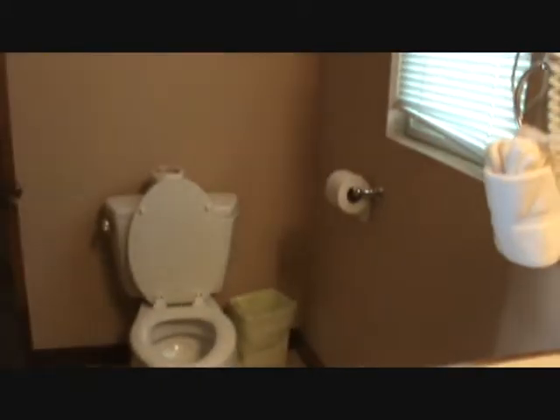As we come back into the unit, you can see the central AC unit here. This is your one large bathroom with a shower, and a very nice size bedroom.